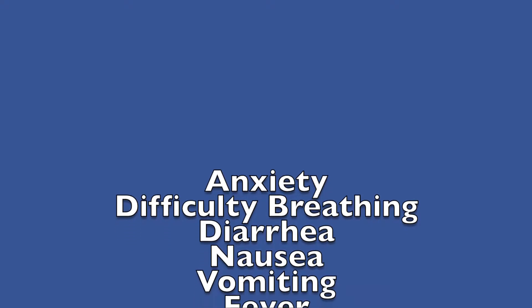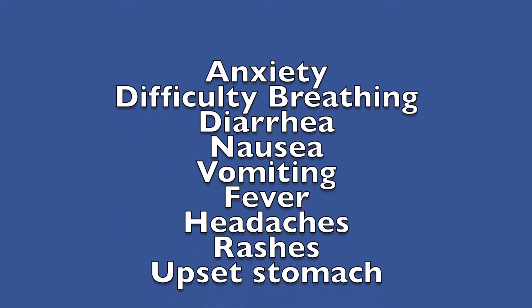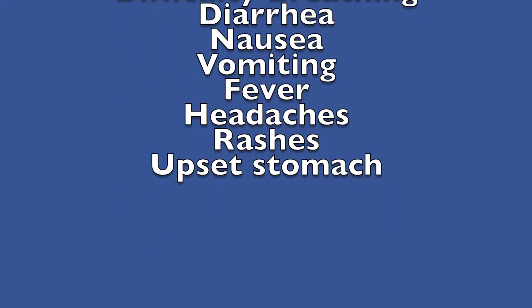Now there are some side effects associated with creatine. Because it accumulates in the muscle, weight gain is one of the most common side effects. Other side effects include anxiety, difficulty breathing, diarrhea, nausea, vomiting, fever, headaches, rashes, and some stomach upset issues. There are also a lot of interactions that come with creatine. However, it is generally well tolerated.